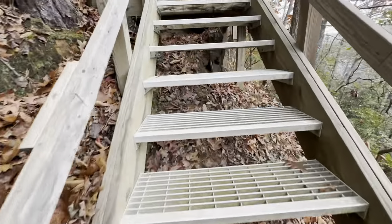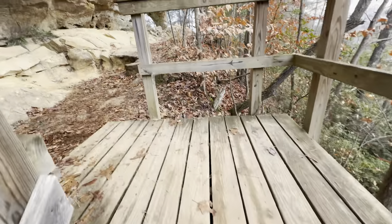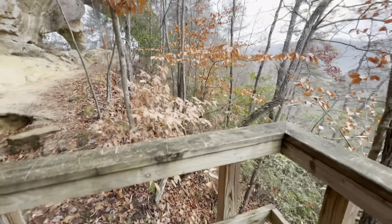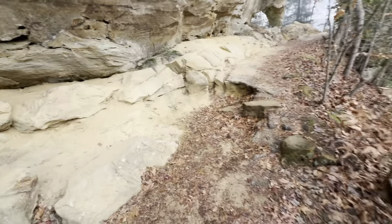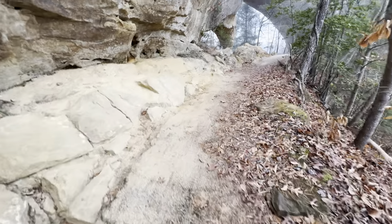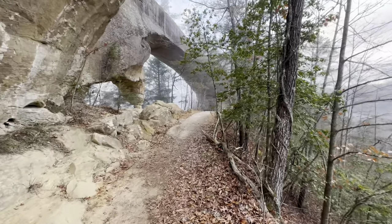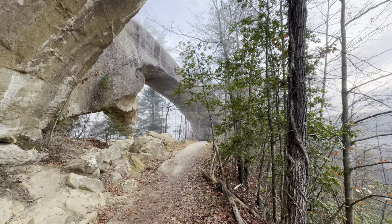Coming up on Sky Bridge now. Not a lot of color left in the woods, still some old leaves hanging around. Looks like a little fog is starting to kick up here around the arch as well.